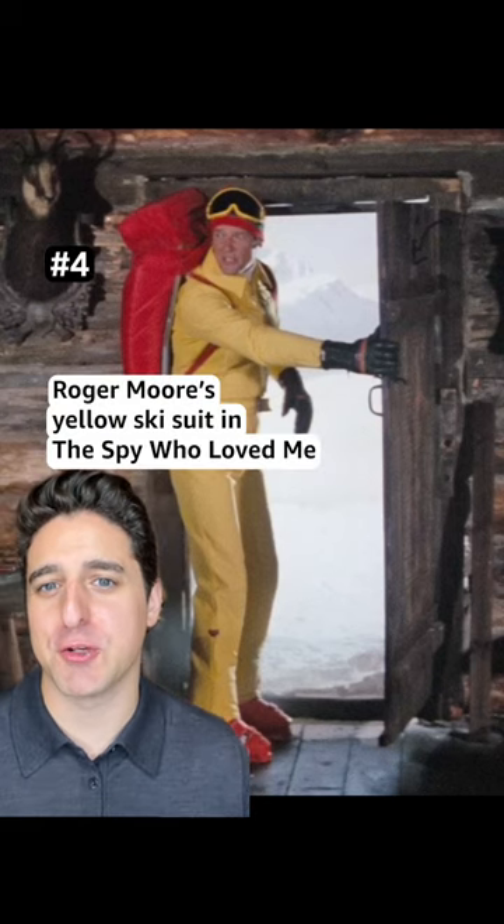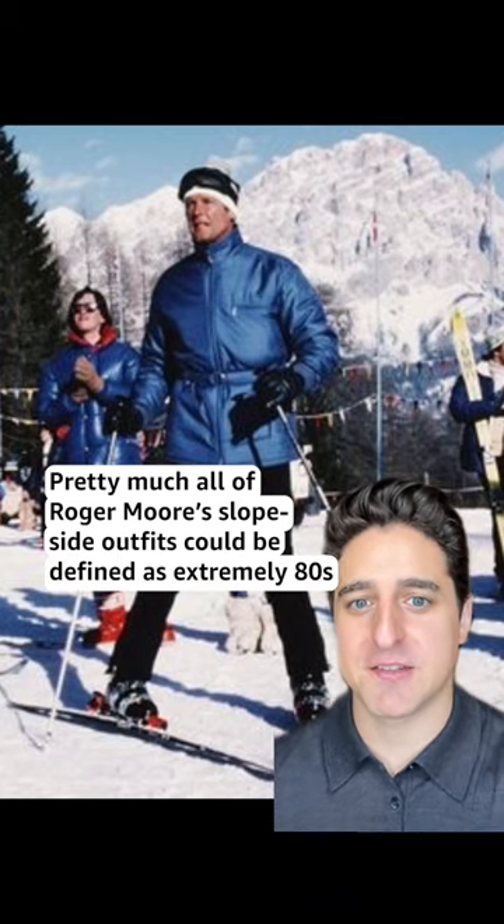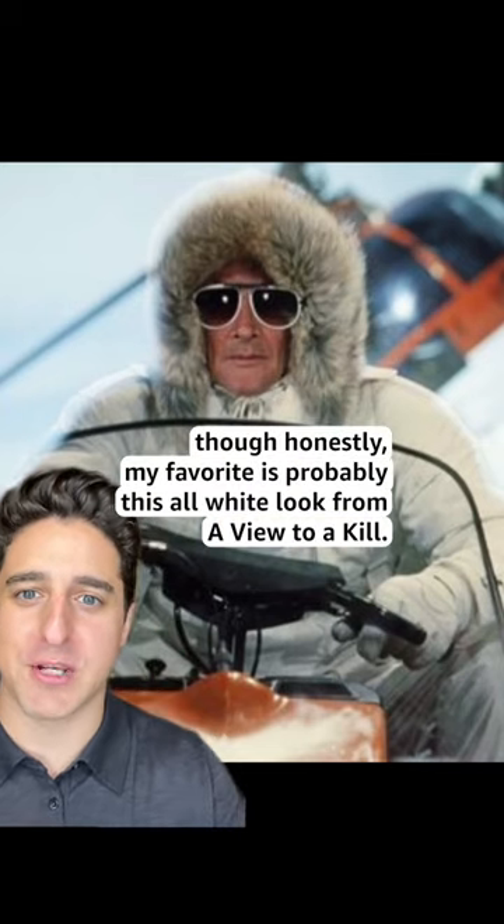Number 4: Roger Moore's yellow ski suit in The Spy Who Loved Me. Pretty much all of Roger Moore's slopeside outfits could be defined as extremely 80s, though honestly my favorite is probably this all white look from A View to a Kill.